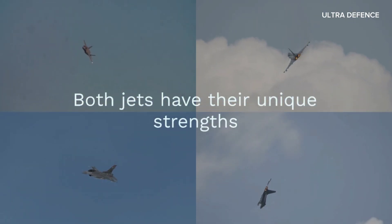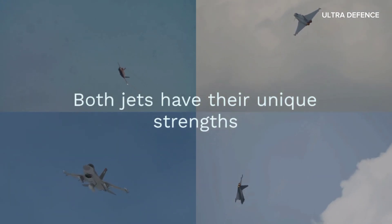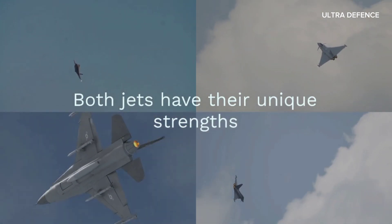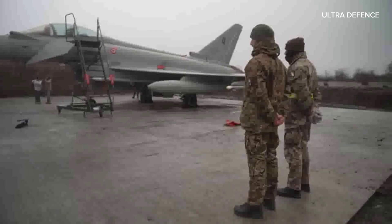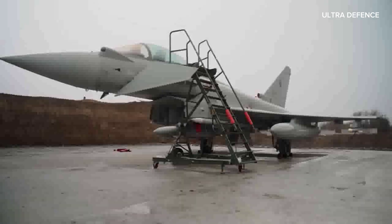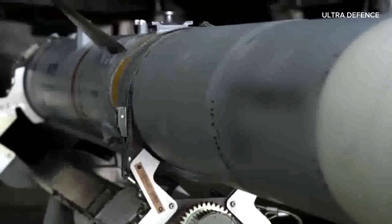Both jets have their unique strengths. The Eurofighter Typhoon excels in close combat with its agility and advanced European technology. Meanwhile, the Chengdu J-10C offers remarkable speed, range, and cutting-edge Chinese avionics.